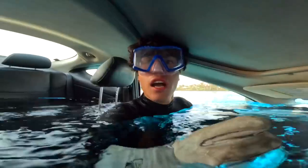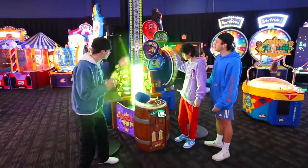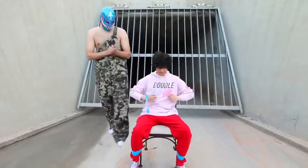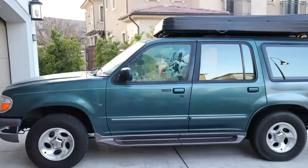We're about to test 1,000 of the most insane life hacks, like escaping from a car underwater, how to win any game at the arcade, and so much more. A lot of these life hacks could literally save your life, so make sure you watch until the end.